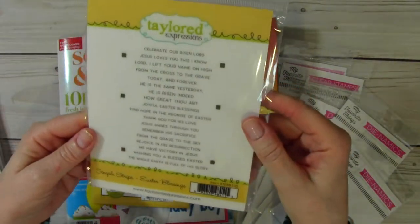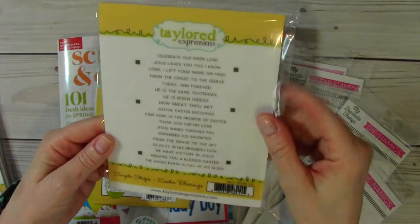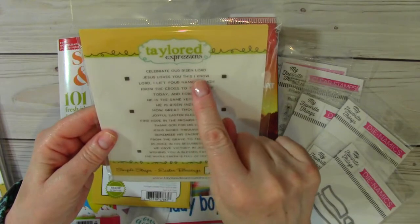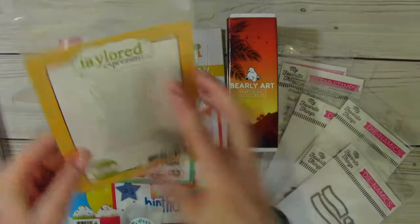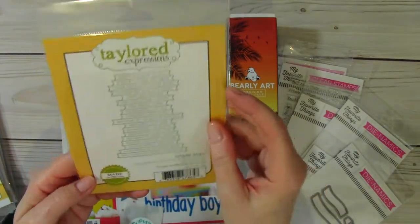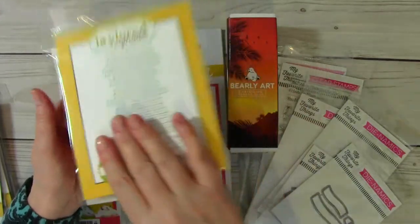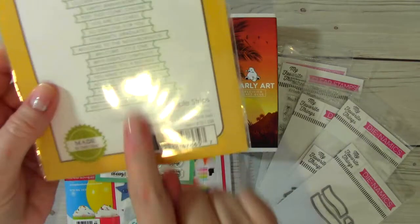And then this one is Easter Blessings. I love these — so beautiful. A lot of these you can use all year round, not just during Easter. So I love this. Jesus Loves You, This I Know. And then these are the simple strips dies that coordinate with these. So you just stamp it out and put your die on there — you leave them as is, then you run it through your die machine and they come out like that.